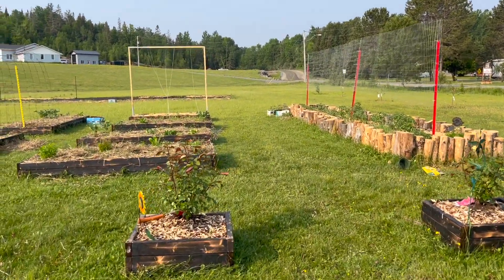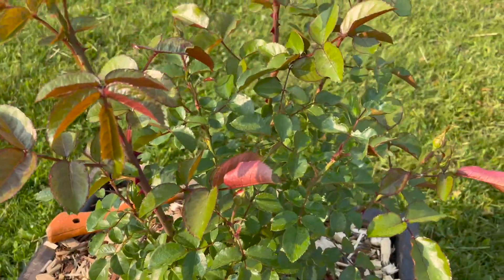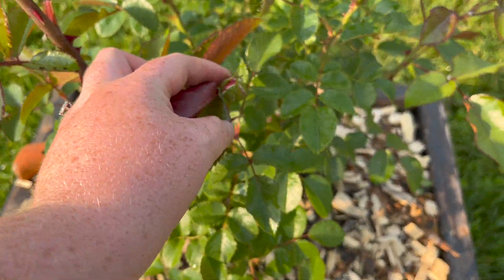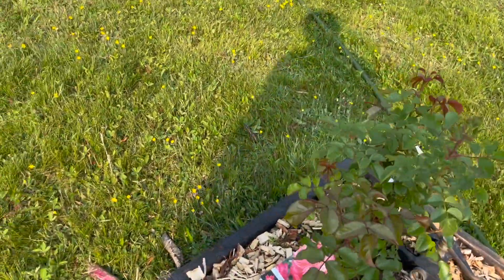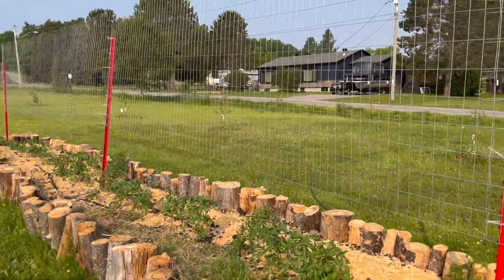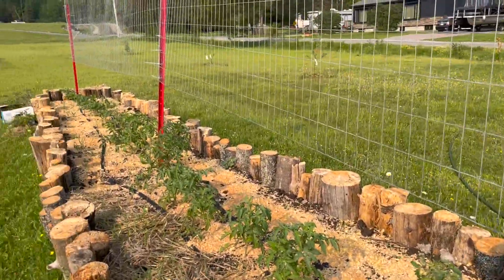All the trellises are up — oh, we're missing one more trellis back there. These roses are just about to open, I'm so excited, they're going to be so pretty. We got the tomato trellis up last night, which was so good, and the tomatoes are doing so well.